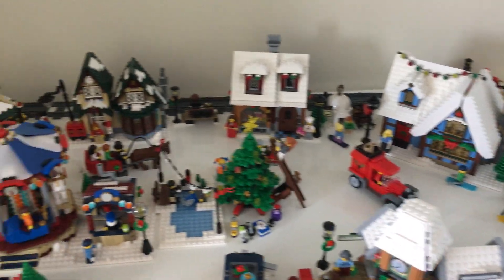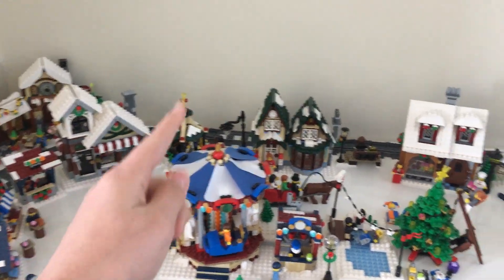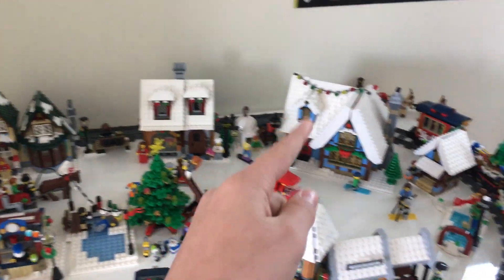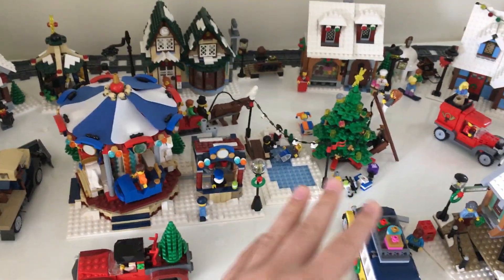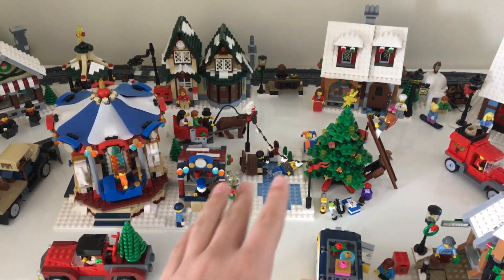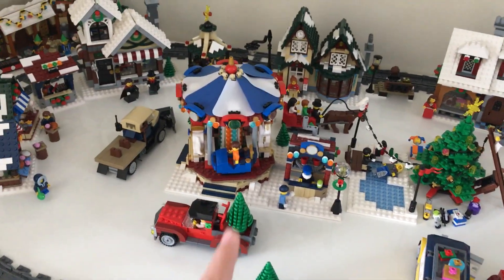So here it is. As you can see, it's a circular loop with the buildings — like the toy shop, post office, bakery, and the cottage on the outside. In the center is like a fun place. We have an ice rink, the Christmas tree, and the carousel.